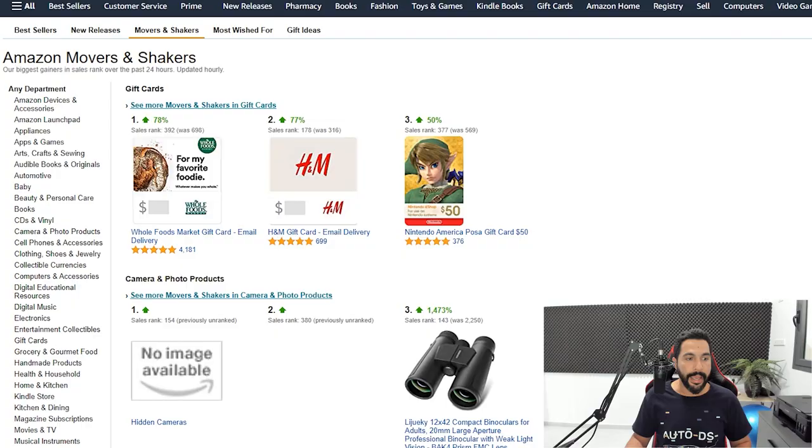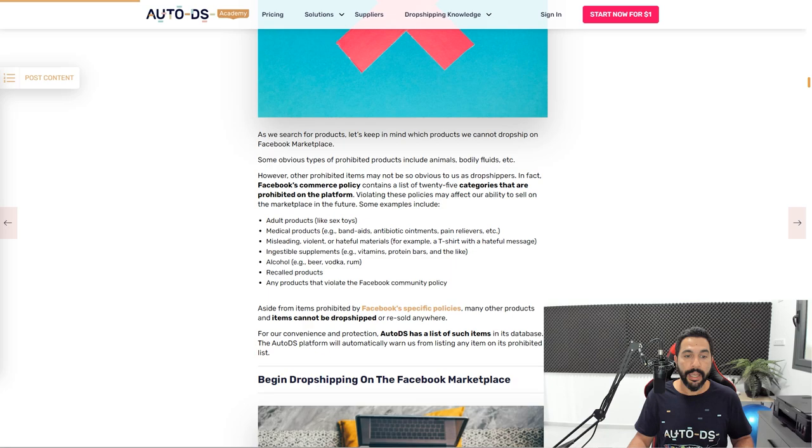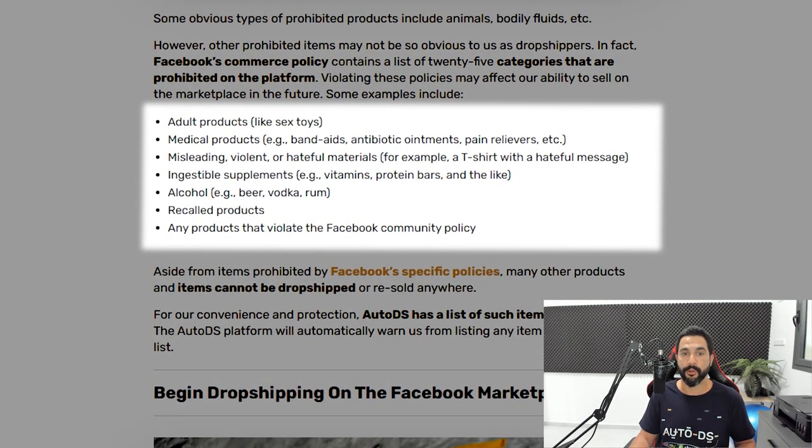Let's go to Movers and Shakers — this shows the most trending products from the last 24 to 48 hours, and you can always find some hidden gems there. Now I want to make sure you know which categories are NOT fit for the dropshipping business model. These include: adult products like sex toys, medical products like band-aids, antibiotics, pain relievers, and medicines, misleading or hateful materials, ingestible supplements like vitamins or protein bars, and alcohol.